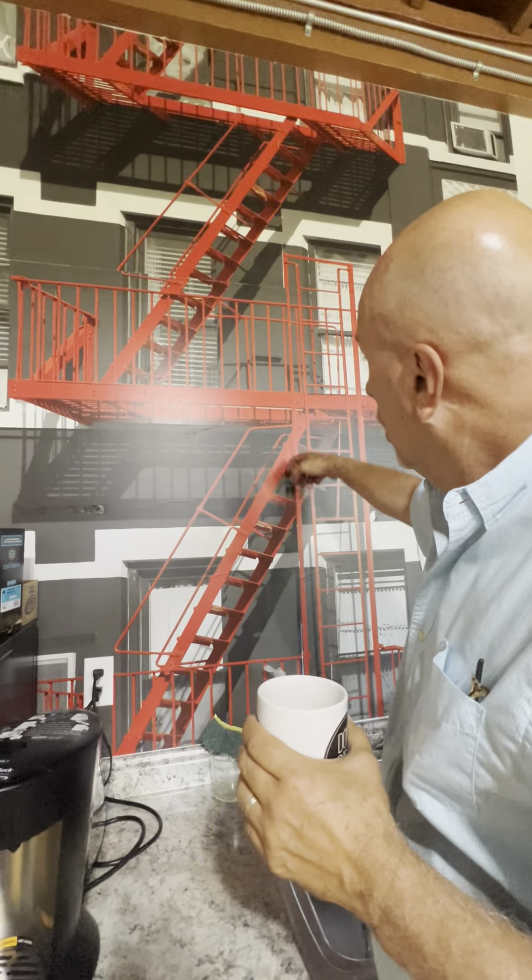Then you have certified inspectors acceptable to the building official from specialty companies, like fire escape engineers. You'll get the same time commitment, but a lot of times it's a flat rate. So what could a fire escape inspection cost you? On a typical building it could be anywhere from $500 to $1,000 to $1,500 for a typical three to five-story building.